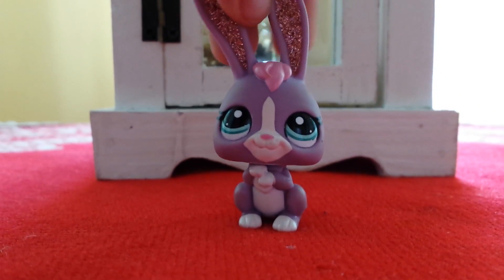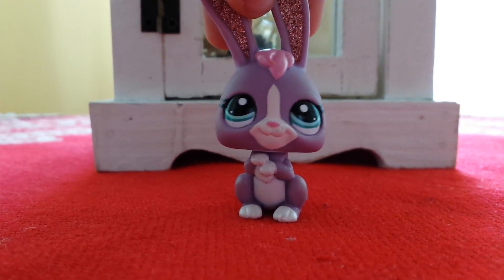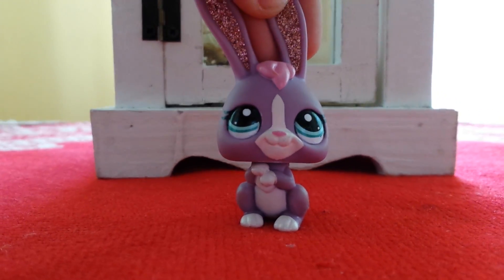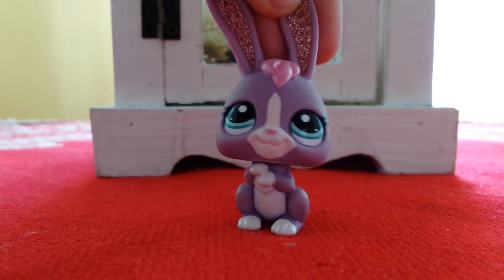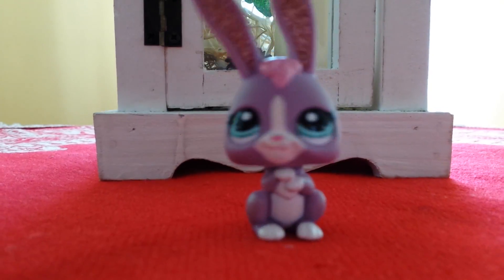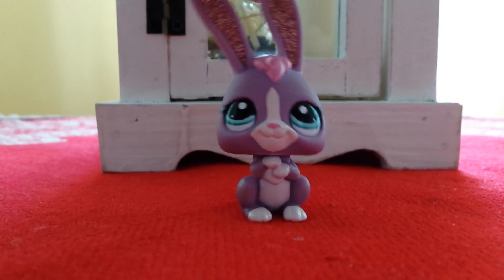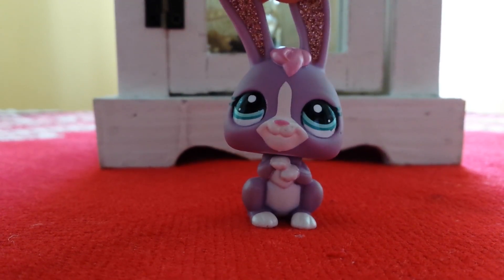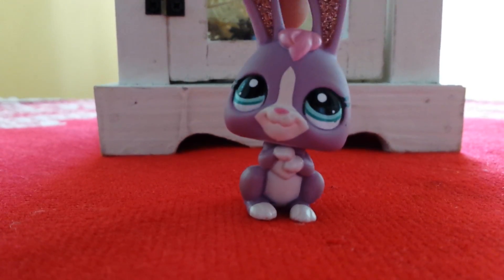Without further ado, let's just get to the gifts. This is not meant to brag or anything. I just thought that maybe I can do this because I really enjoyed watching Christmas related videos like this, and I thought that maybe it's pretty cute. So, let's start showing what I got for Easter.